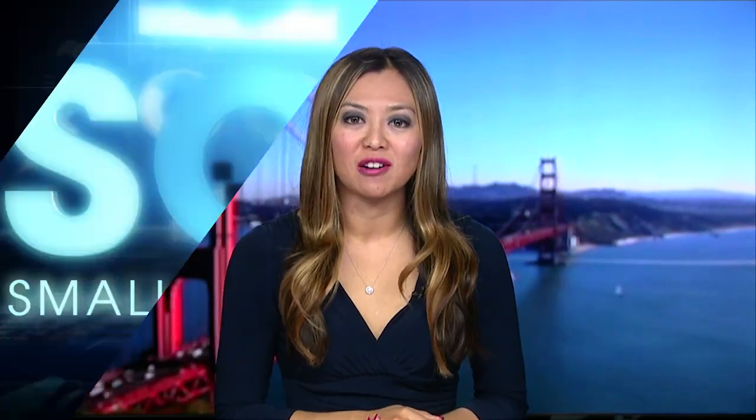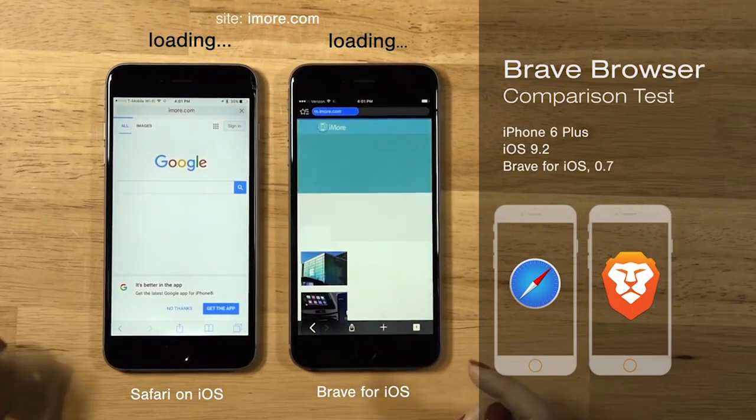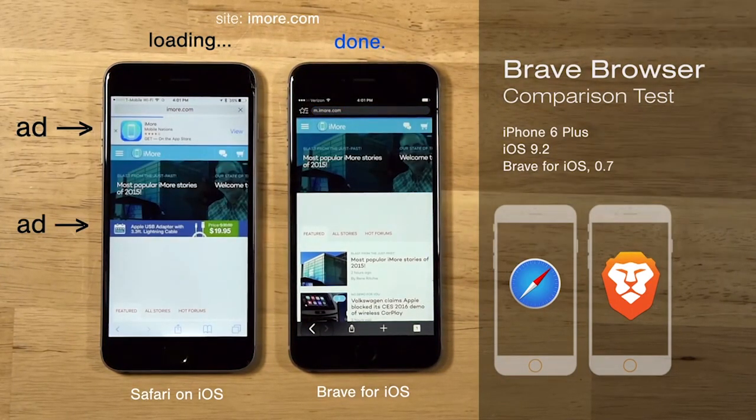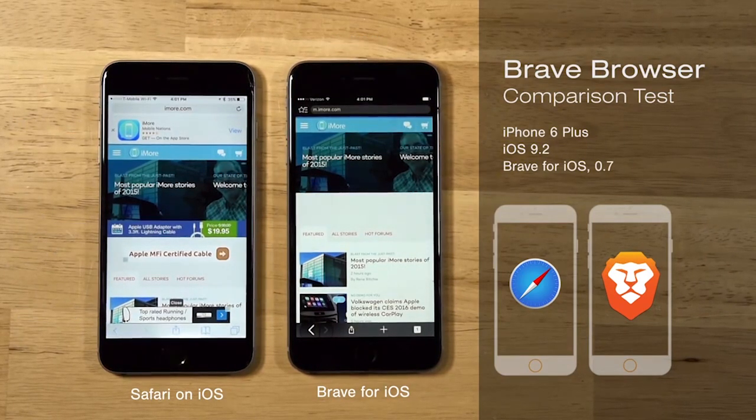Brave is a new web browser that blocks ads by default. Mozilla co-founder and JavaScript creator Brendan Eich has a startup called Brave Software, and the Brave browser promises a faster ad-free web experience. A test version of Brave was released this week. It works on Apple's OSX, Microsoft Windows, as well as on mobile devices that run Android or iOS.